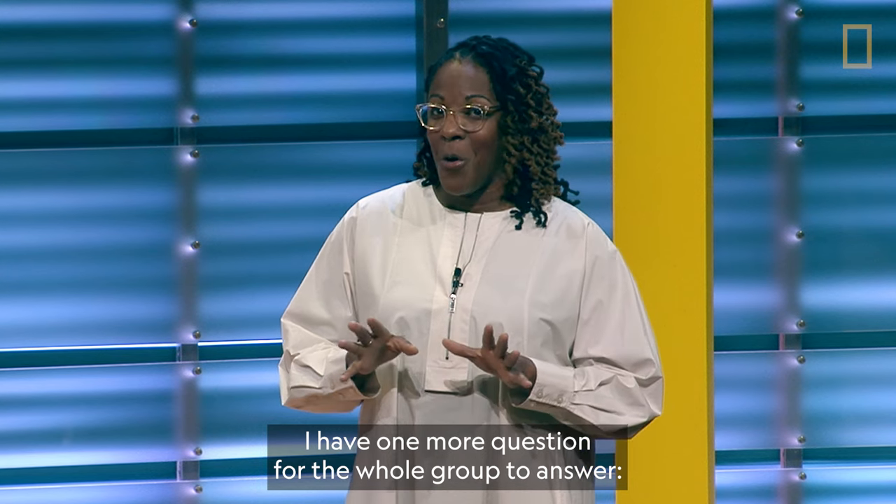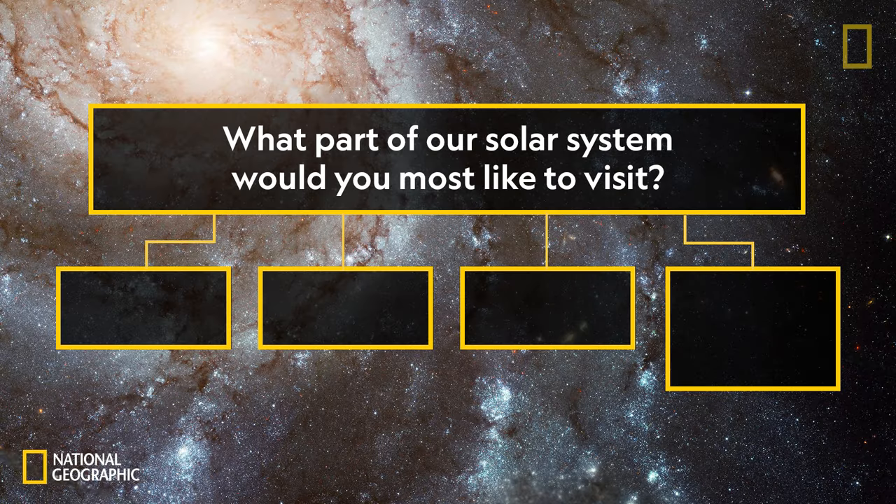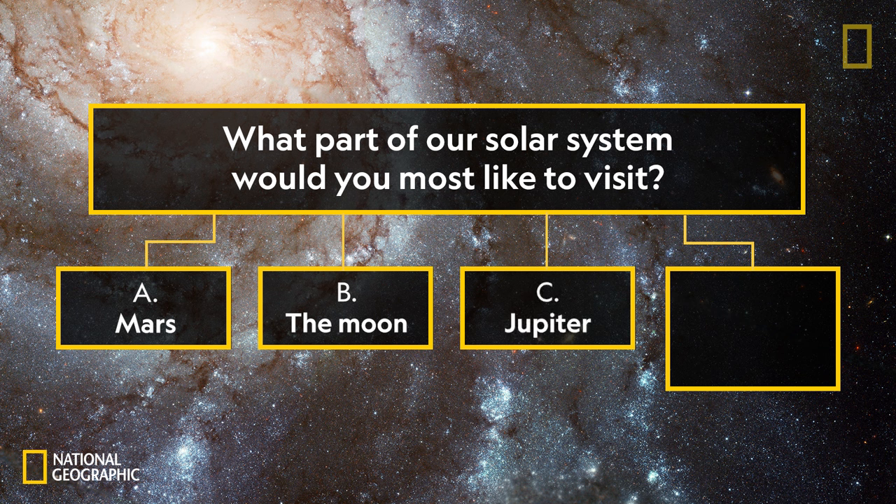I have one more question for the whole group to answer. What part of our solar system would you most like to visit? Is it A, Mars? B, the Moon? C, Jupiter? Or D, no thanks — I'll stay right here on Earth.